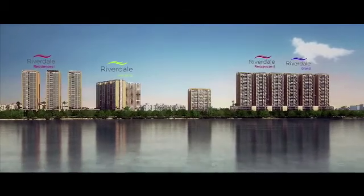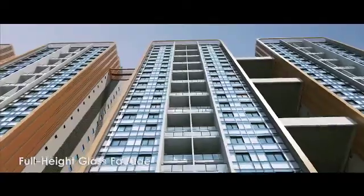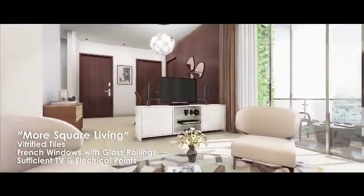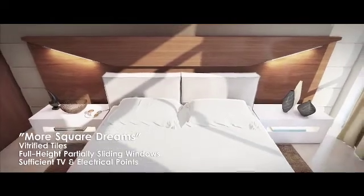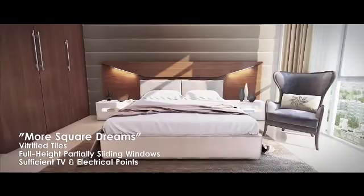We create landmarks while setting benchmarks of quality construction and superior living standards. Duval Estates Project Riverdale is a masterpiece in the making. With the finest fittings and fixtures, we have designed each aspect of your home keeping in mind one thing – maximum utilization of space. At Riverdale, we are using state-of-the-art technology to create your homes and deliver it to you on time.